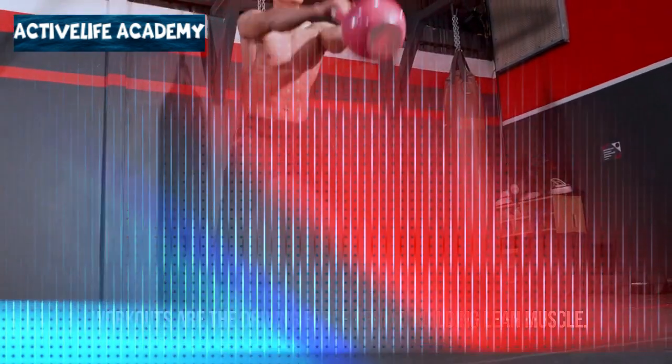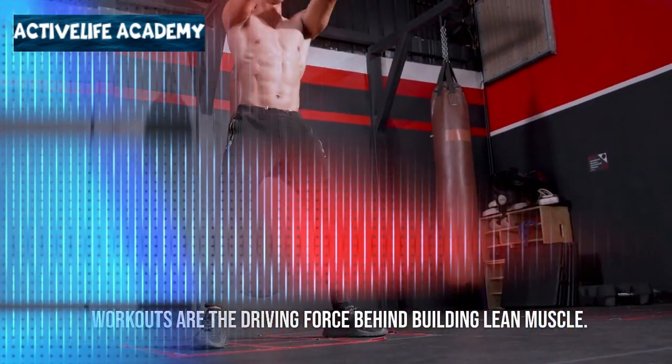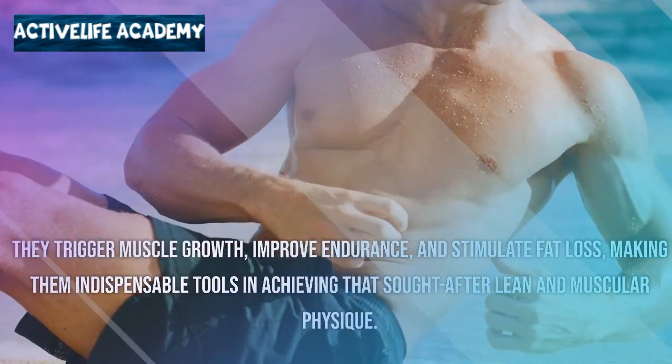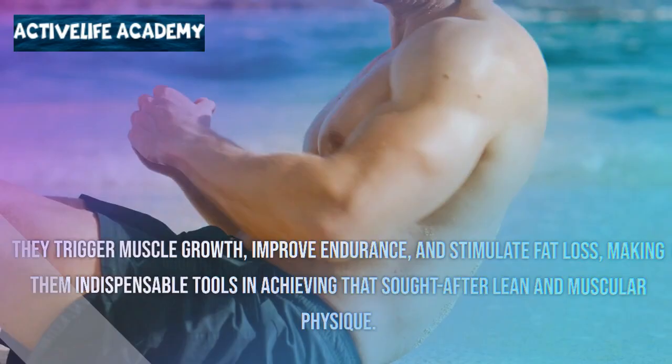The role of workouts: workouts are the driving force behind building lean muscle. They trigger muscle growth, improve endurance, and stimulate fat loss, making them indispensable tools in achieving that sought-after lean and muscular physique.